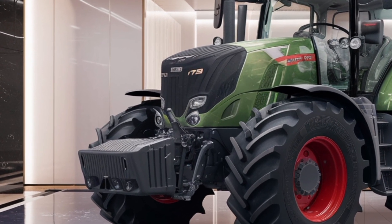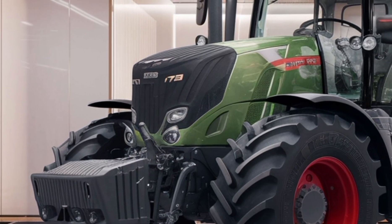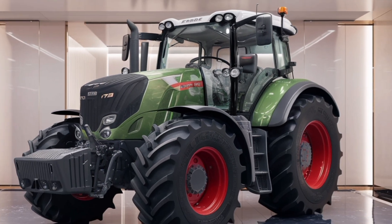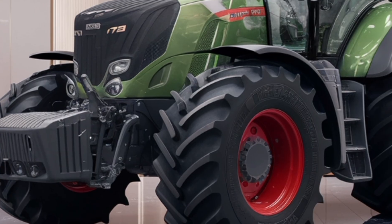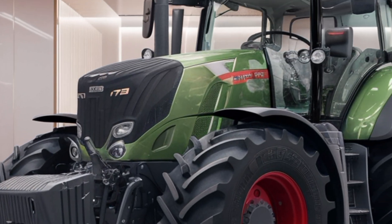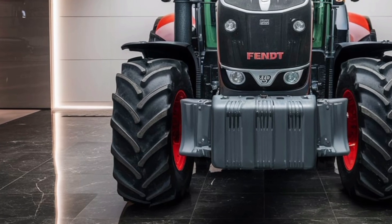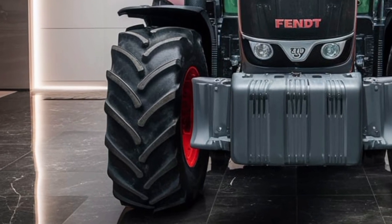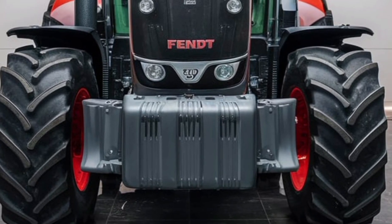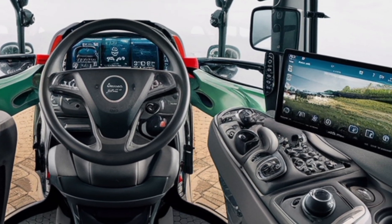The FENT 728 is powered by a highly efficient and robust engine that offers an impressive balance of power and fuel economy. This tractor is designed to handle demanding tasks with ease, making it an ideal choice for modern farming operations. Its engine delivers consistent performance, allowing users to work efficiently even in tough conditions. With a focus on reducing emissions, the FENT 728 not only meets stringent environmental standards but also ensures cost-effective operation over long periods.